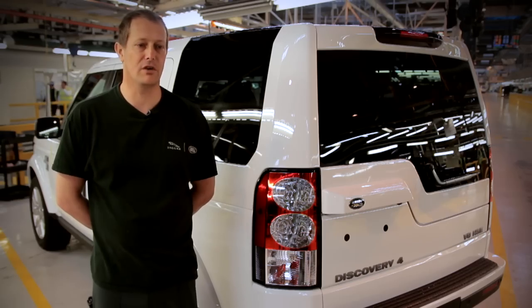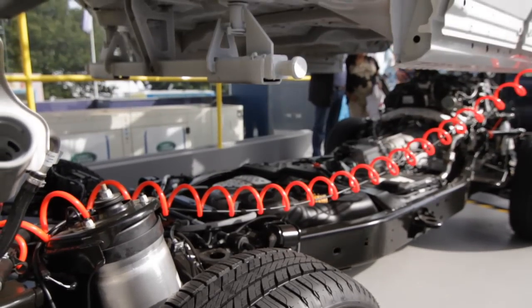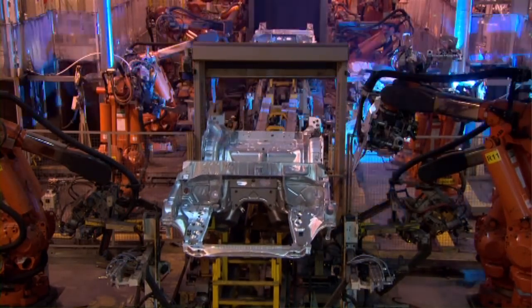The inner strength of the Discovery is this unique ladder frame chassis. The benefits of the ladder frame chassis are its strength and durability combined with its monocop body.